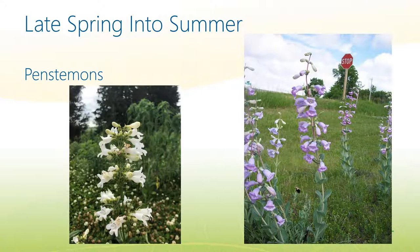Moving into late spring and early summer, flowers are really starting to come on. Pollinators — bees, bumblebees, butterflies, and all sorts of insects — are benefiting greatly from this. We have two of the beardtongues, or penstemons: the white digitalis-type one on the left, which is a smaller flower, about an inch to an inch and a half long, and the large-flowered beardtongue on the right, a purple or light lavender flower whose tube is two to three inches.